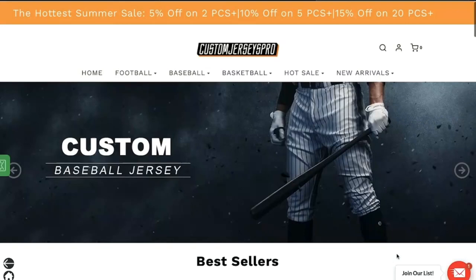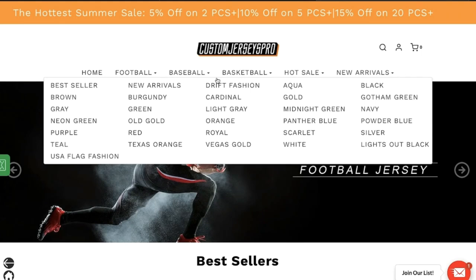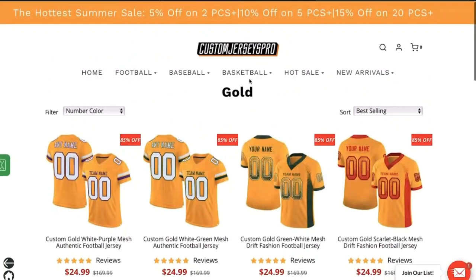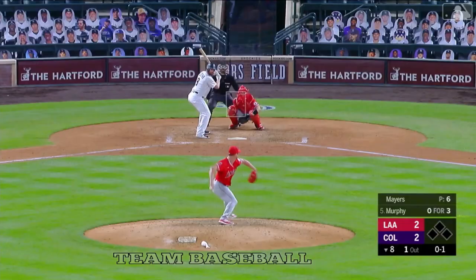Industry leader in online custom uniforms, their product line includes jerseys from football, baseball, softball, hockey, and basketball, and many other sports. They offer a huge variety of colors to pick from — pink baseball jersey, gold football jersey, clean red basketball jersey — and you can customize the team name, front and back numbers.